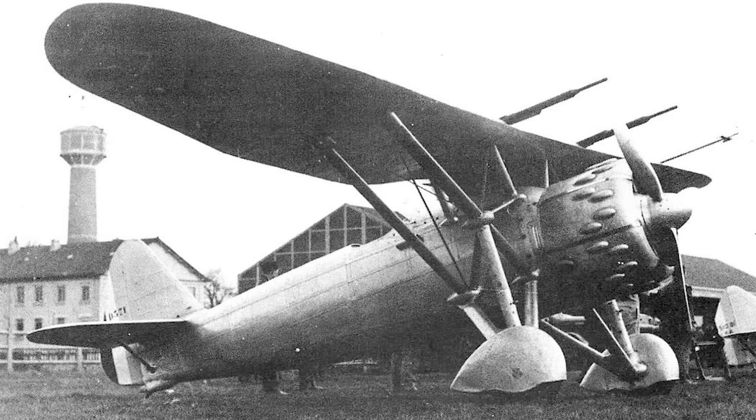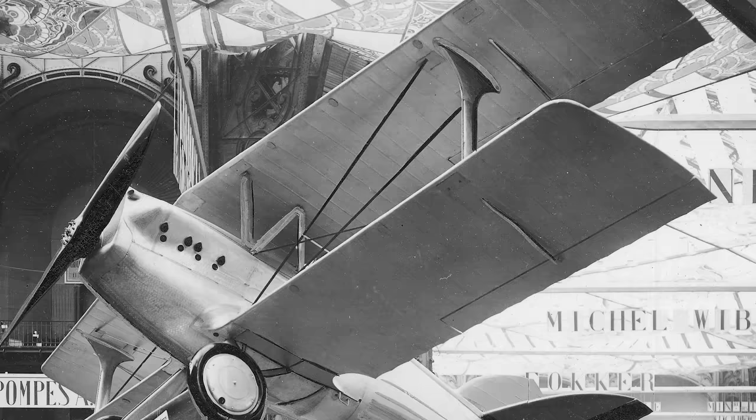As far as the D.371 went, it would trial some of the interesting technologies and ideas that would end up being used in the more famous Dewoitine aircraft designs that came after it.